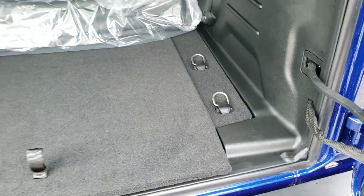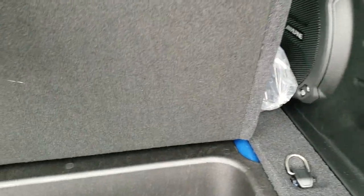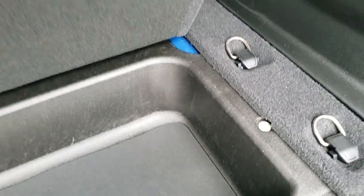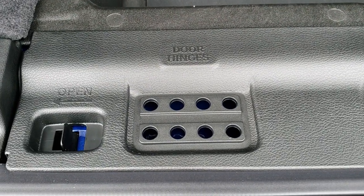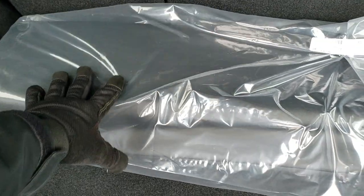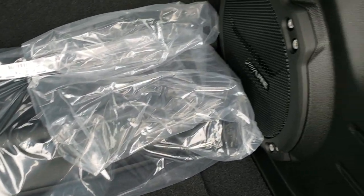Back here we have the Alpine subwoofer. You also have the storage bin back here — this is the mat that goes in the storage bin. A lot of room back here. You also have your door hinge holders, door hinge bolt holders, roof holders, and windshield bolt holders. That's the case for the front hard top pieces, and the factory subwoofer.